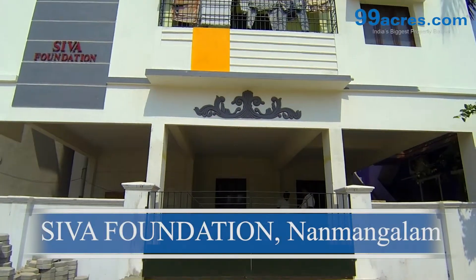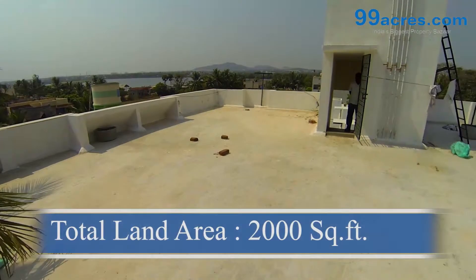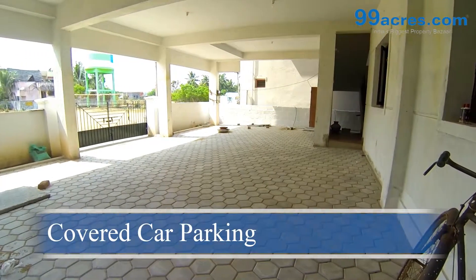This is Siva Foundation brought to you by Sam Estates, located at Nandmangalam. The total land area of this flat is 2000 square feet with 5 residential units. There is a covered car park.